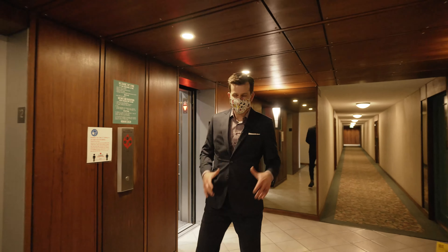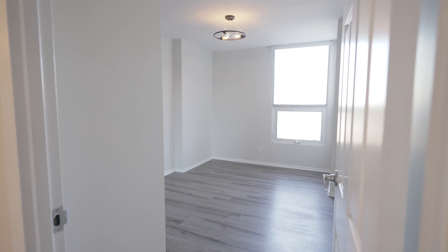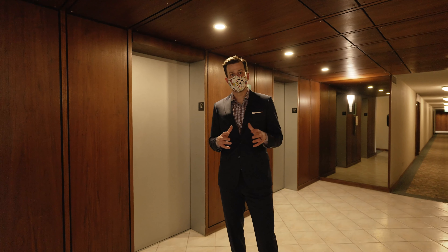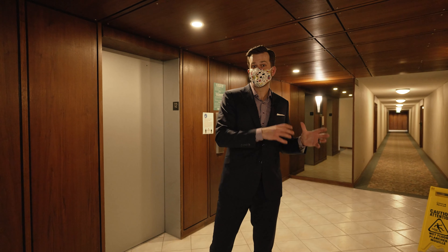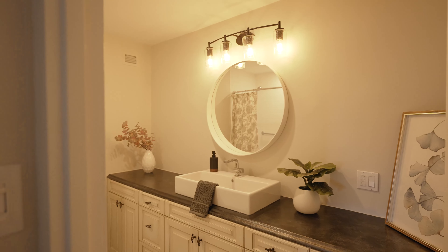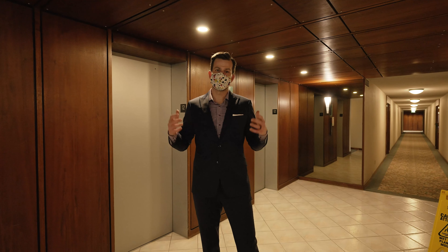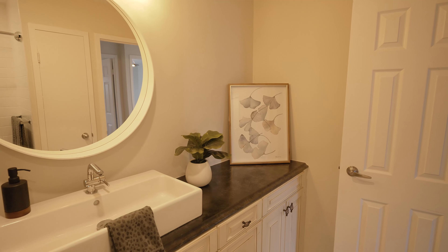Here's the tip: this building has had a number of big ticket renos and updates completed by the condo corp over the last five to seven years. When you're buying a condo, you're always better off buying in a building that's completed big ticket renos, rather than buying into a building that's planning on doing big ticket renos. You want the previous owner to have paid for those renos rather than you. This way, you're at way less risk of a big special assessment or a hefty increase in condo fees.